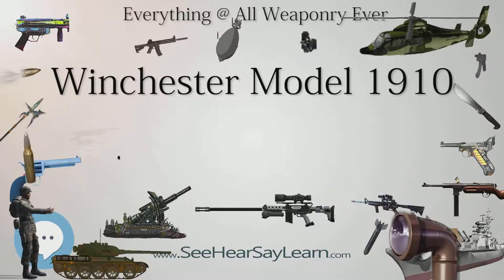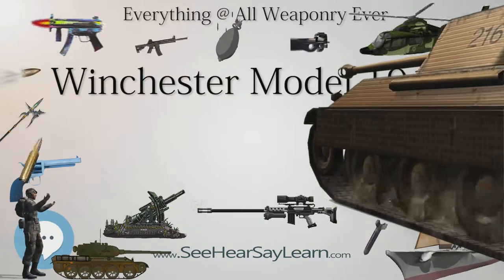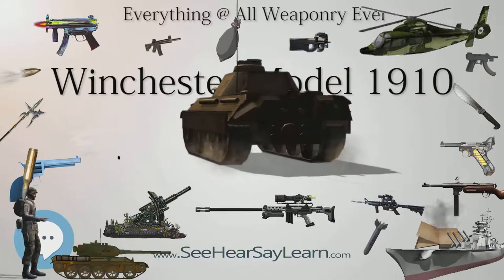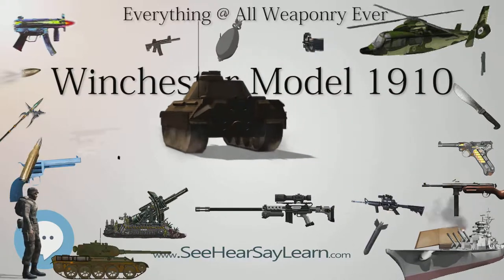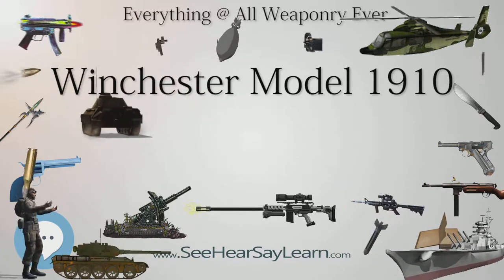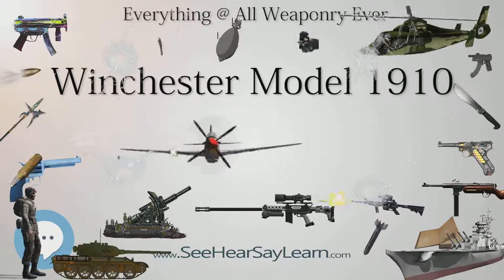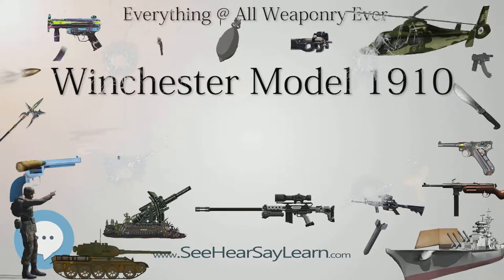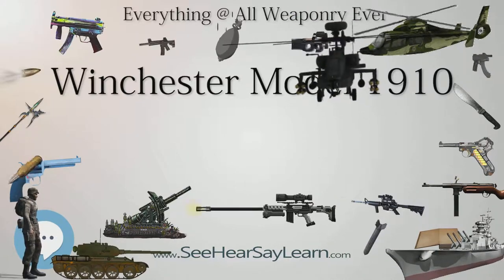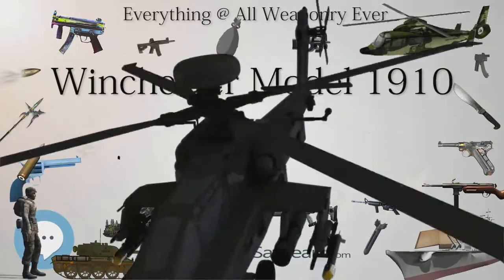The basic design for the Model 1910 is covered by U.S. Patent 681481, issued August 27, 1901, and assigned to Winchester by Thomas Crossley Johnson, a key firearms designer for Winchester. This patent was initially used to protect the design of the rimfire Winchester Model 1903, but came to be applied toward the centerfire Winchester self-loading rifle series, which includes the Model 1905, Model 1907, and Model 1910 variants.